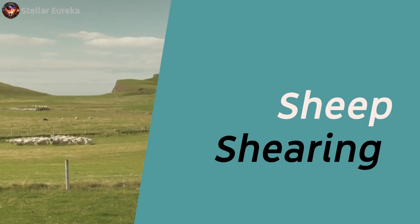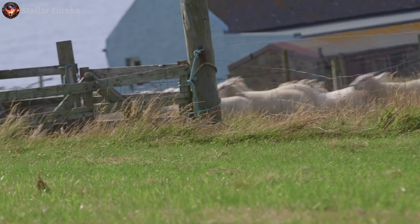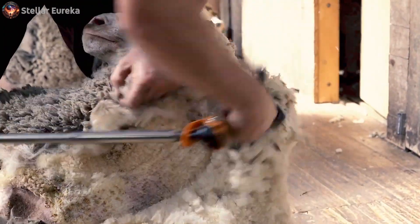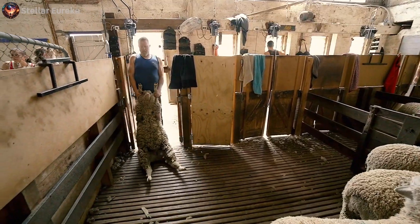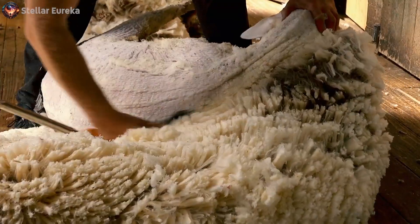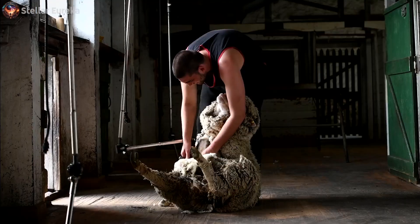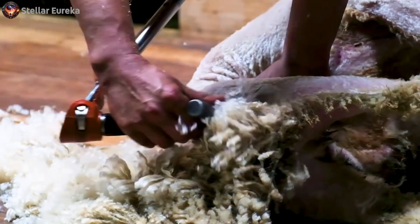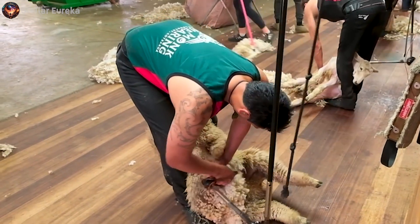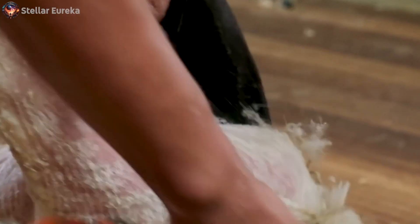The starting point: sheep shearing. Shearing is an age-old craft that's equal parts art and science. It's not just about removing wool from sheep — it's about doing so efficiently and safely. Anyone can attempt to shear a sheep, but not everyone can do it well. This is a specialized skill honed through years of practice, a strenuous and demanding job that requires both physical strength and finesse.